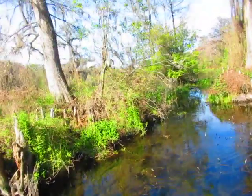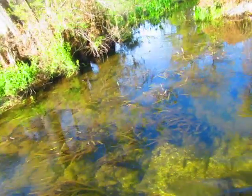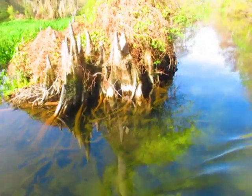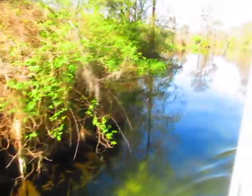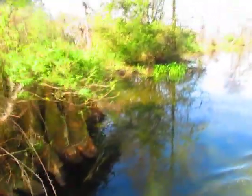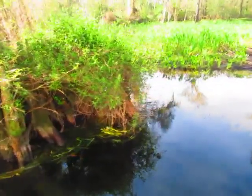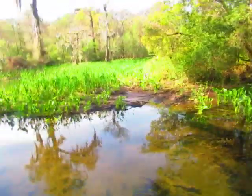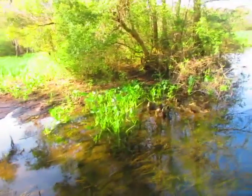Now we're on the alligator side of the river. They like to hang over on this side where the sun is so they can warm themselves up, so we should definitely see a bunch of them on this side. Those stumps are called cypress knees — they're actually extensions of the roots. The roots go into the mud of the river and turn around and come back up again, and that's what gives the trees the stability with all those extra cypress knees sticking out of the water.